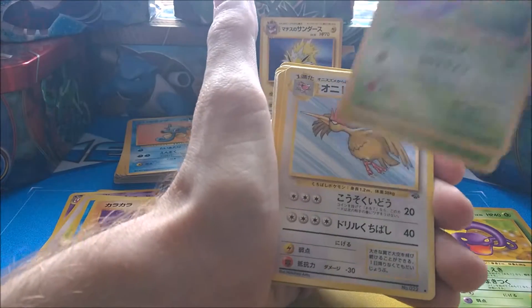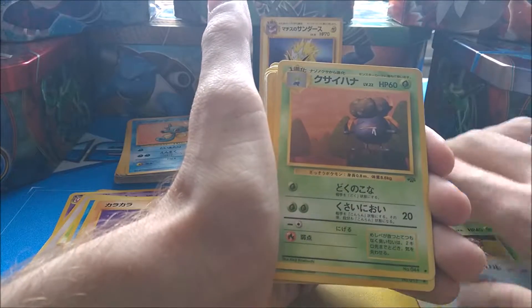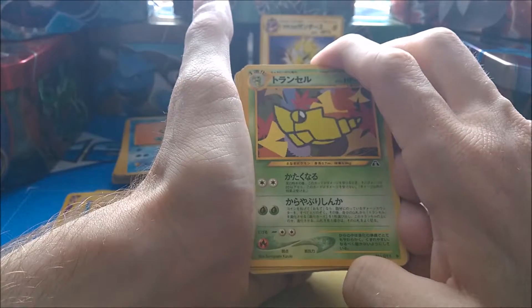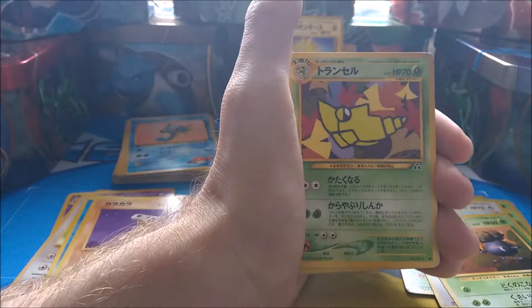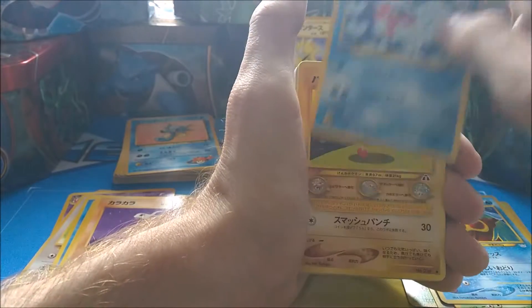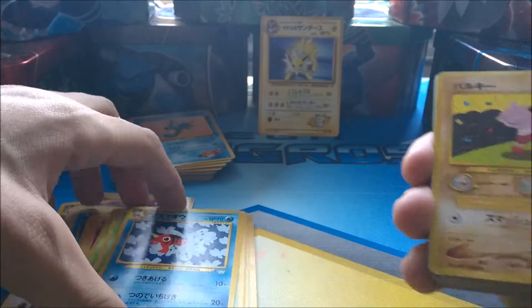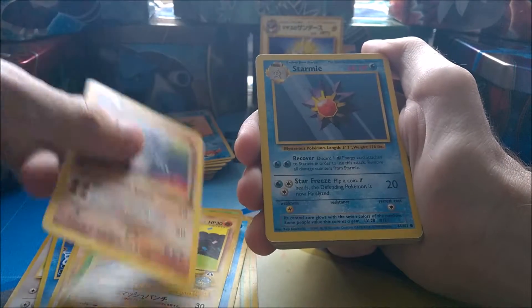A Bellsprout, a Paras, Flareon, Vileplume — what does Weedull evolve into? Oh, Meganium — that's it. Looks like a moon or a Cyndaquil whichever way you look at it. Another Jynx, and we have a Seel, a Hitmontop I believe. I don't know what that is — it's a pre-evolution of Hitmonchan I think. We have a Rydon — really nice card, bit used. And then we're going into the English parts now I guess.